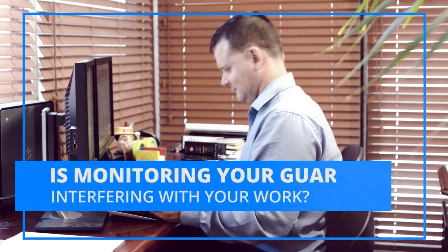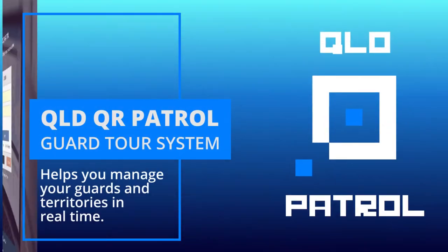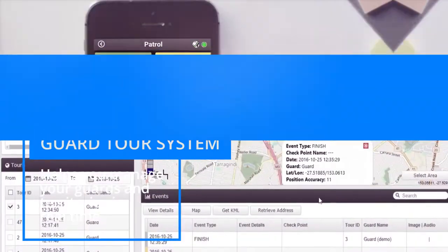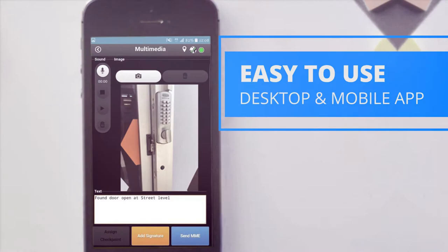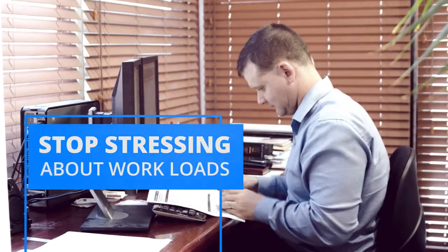Is the task of monitoring your guards stopping you from getting your work done? The QLDQR Patrol Guard Tour System helps you manage your guards and territories in real time, no matter where they are, all with an easy-to-use mobile app. With the Guard Tour System app, you can stop stressing about your guards and their piles of reports and get on with your work.